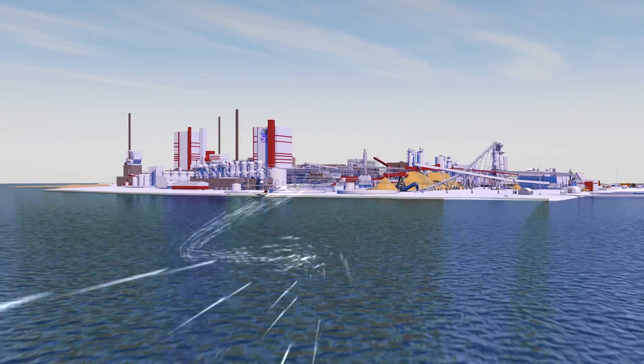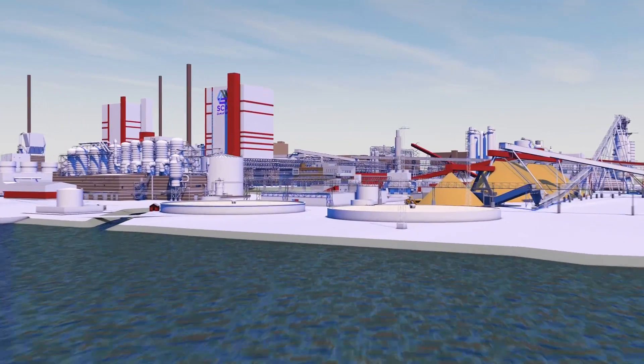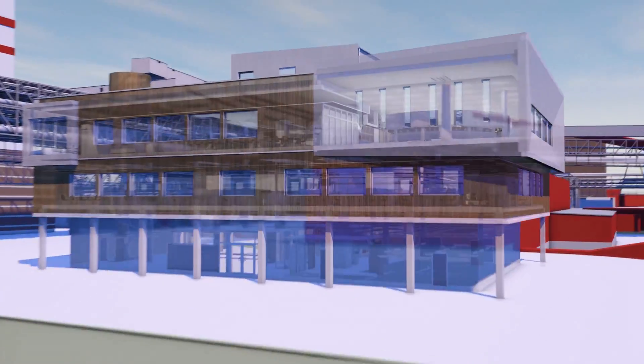It is here, in one of the world's newest pulp mills, that the wood fiber begins its journey to become a finished paper product. The new mill doubles Östrand's production to 1 million tons per year.